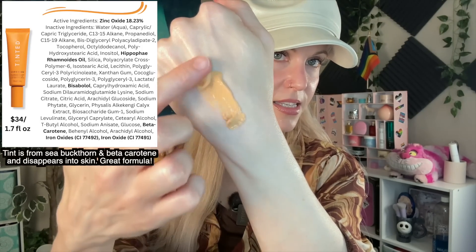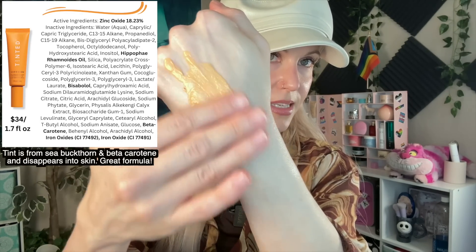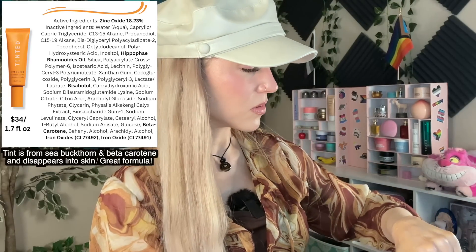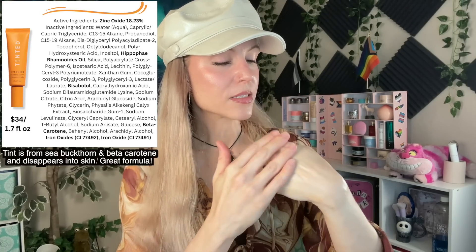Another method that might be used to make your sunscreen work for more people is to add a bit of a tint to it. This is Live Tinted — I think this is actually one of the most interesting options. You can see that it actually blends out really nicely, even though this product is 18.23% zinc oxide. This is an Indian American owned brand. It may not work on the deepest of skin tones, but I have a feeling this will work on more skin tones than some of the other options.